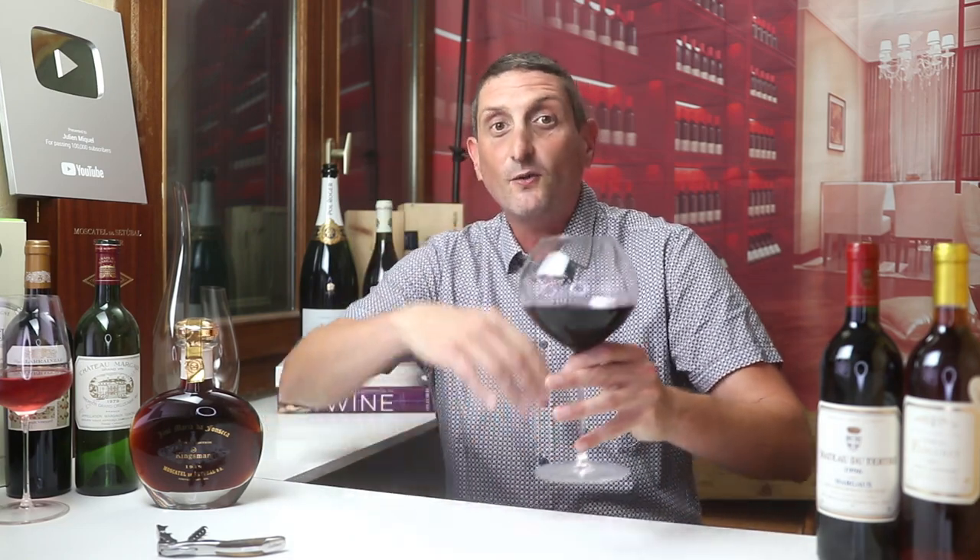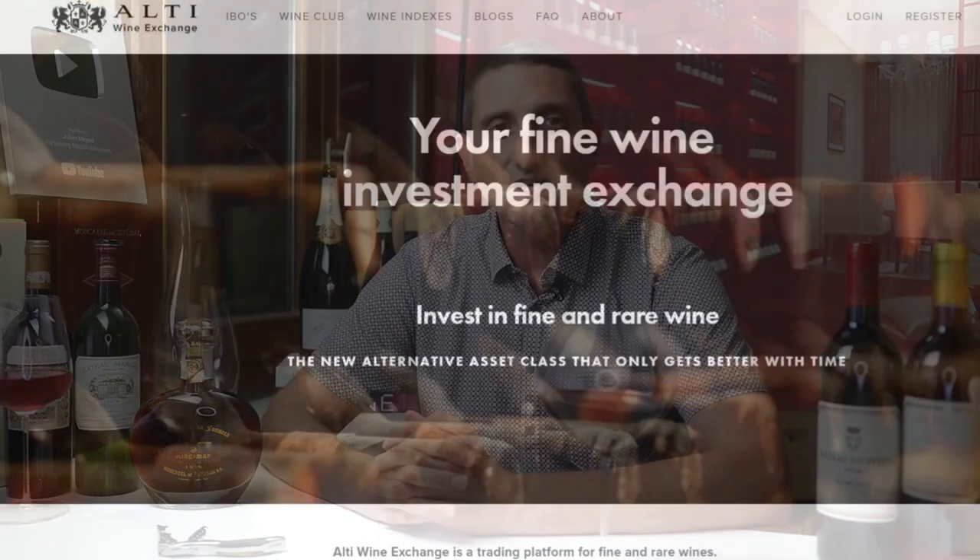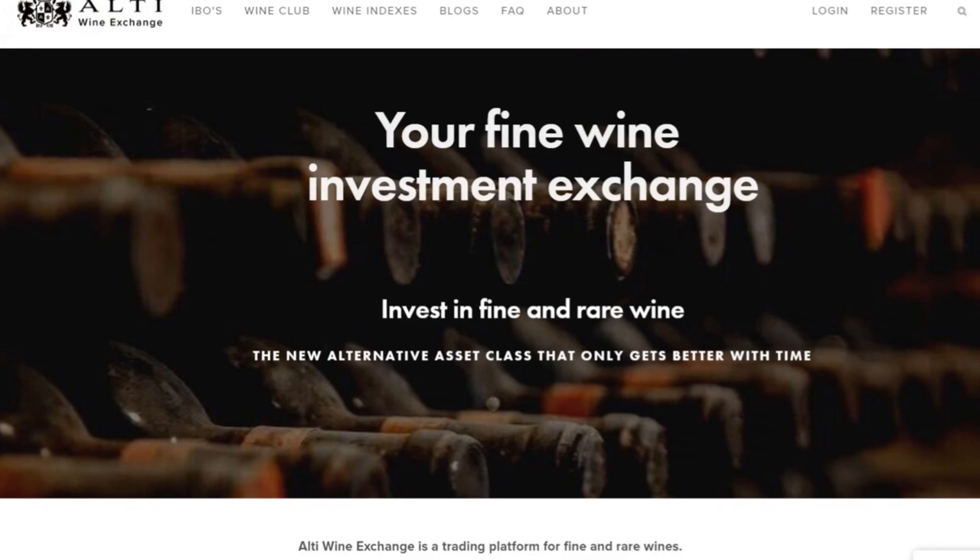Hello, bonjour, and welcome to your new RT1 Exchange video. Welcome to this channel where we explore, we learn about and we taste the wonderful world of wine. If you're not familiar with the RT1 Exchange, it is a wine investment and trading platform as well as a wine club. Make sure to check out the link in the video description to learn more.